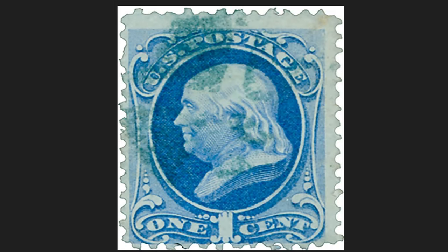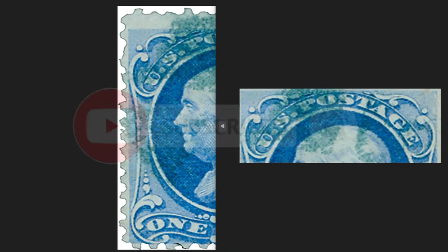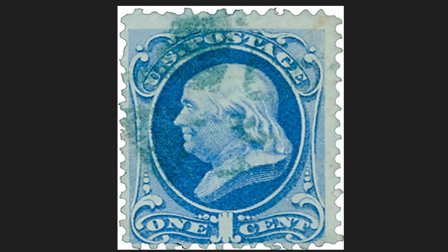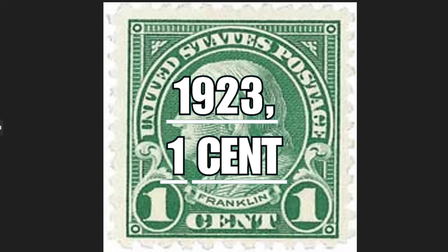He also organized night postal trips between the major cities of New York and Philadelphia. Up, the writing shows 'US Postage'; down, the nominal value of one cent of the US dollar. Franklin established standard rates based on weight and distance. This postage stamp was issued on August 22nd, 1873, with a circulation of 448 million copies, and today it is worth $210.